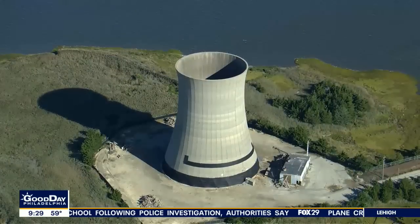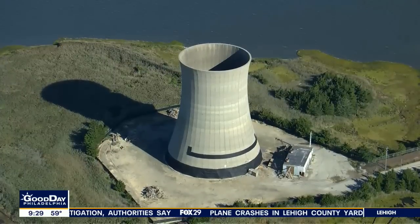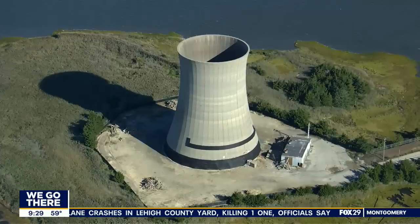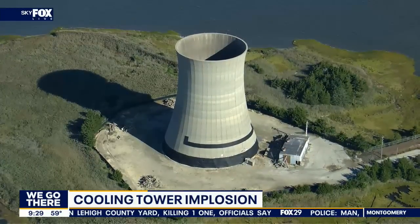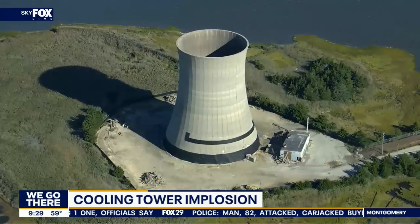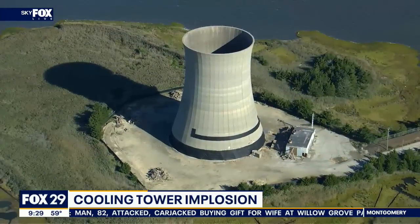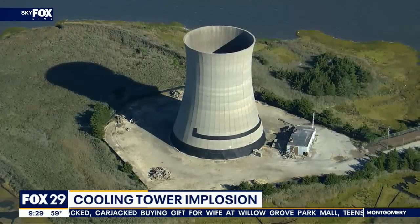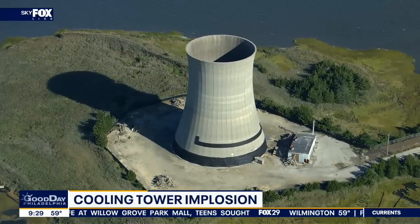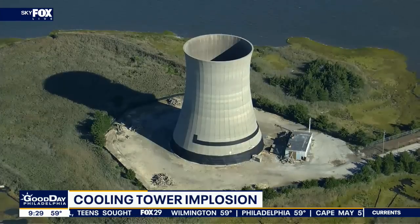We were told this cooling tower was going to be imploding here in 45 seconds. I do know the company that's doing this — Control Demolition. I've seen their work before in different parts of the country and normally they're right on time. This is a power plant they're going to take down.